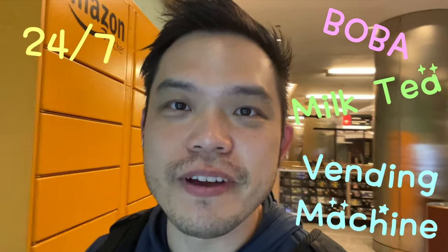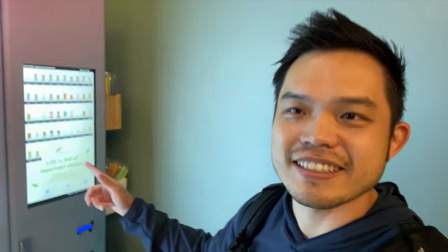Hey, it's AJ. Welcome back to the channel. Today we are in Chicago, and there is a 24-7 Boba Milk Tea vending machine. It was a little bit hard to find, but we found it today. Check it out.